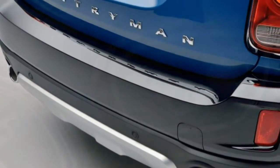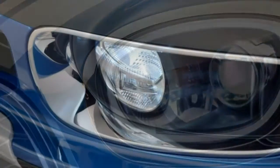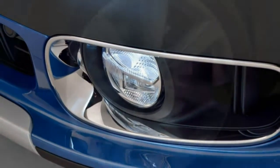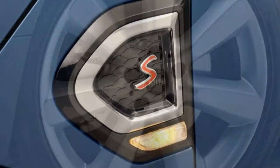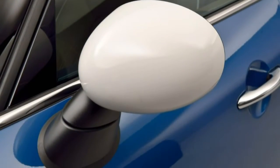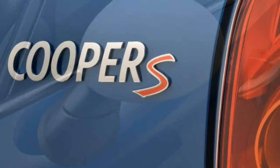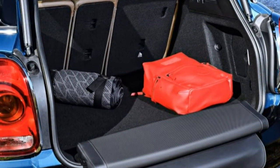Anybody in search of a genuinely rapid Countryman will need to wait a month and pay several grand more for the John Cooper Works version. Densely packaged, with reasonable prices and an ample list of standard features including a panoramic glass sunroof and leatherette upholstery, the Countryman will probably sell well. It will be more deserving of its success than its lackluster predecessor, which accounted for a quarter of Mini's US sales last year despite its flaws.